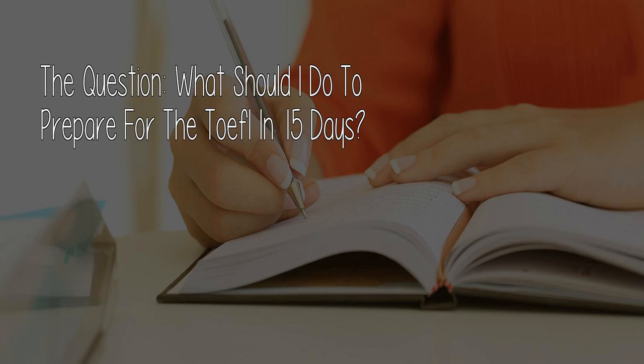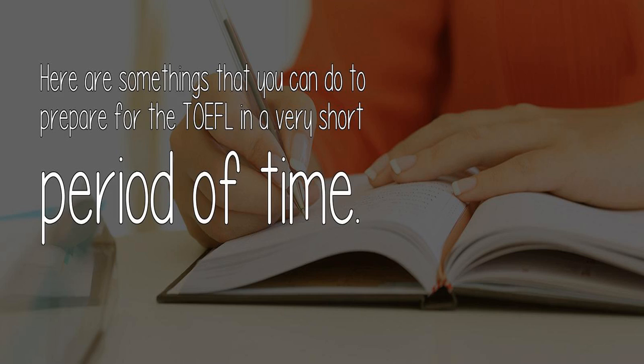The question: what should I do to prepare for the TOEFL in 15 days? Here are some things that you can do to prepare for the TOEFL in a very short period of time.